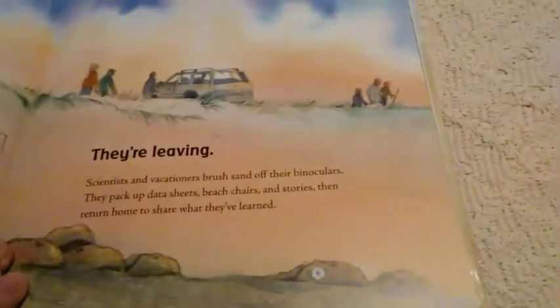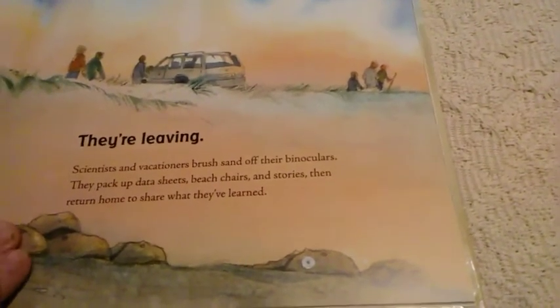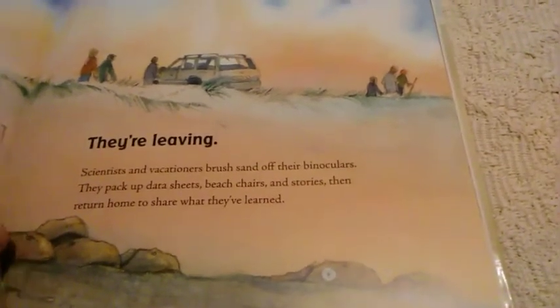They're leaving. Scientists and vacationers brush sand off their binoculars. They pack up data sheets, beach chairs, and stories, then return home to share what they've learned.